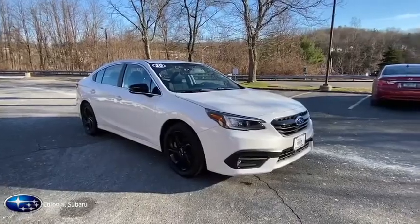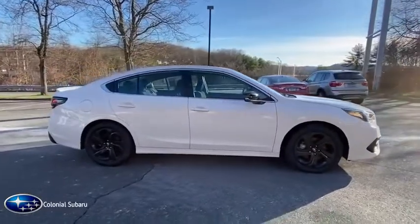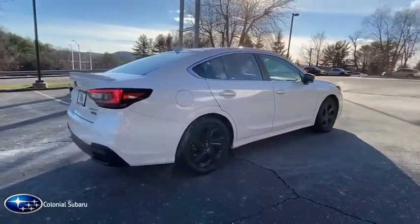Take a ride in the 2020 Subaru Legacy. The Subaru Legacy offers a roomy interior and a dynamic drive you feel every second you're in the driver's seat. It's a refreshing alternative to the alternatives.